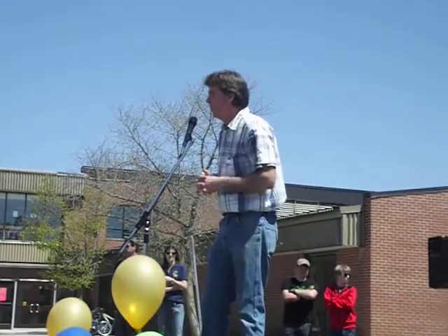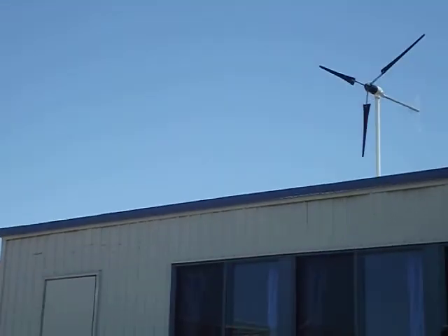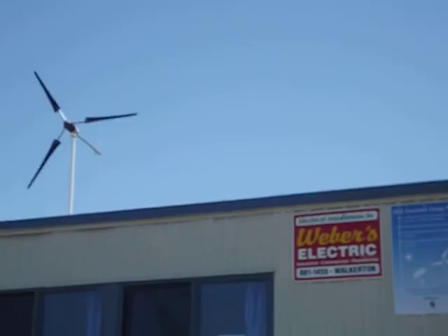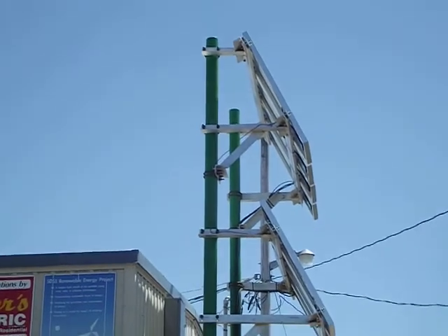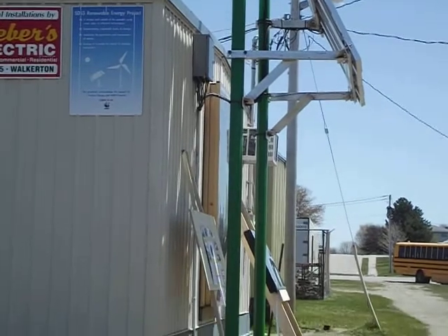Beyond that, we have solar panels and a windmill that we've put up, and other people will explain those with more knowledge. Around each side of the portable we also have some student-built solar hot water heaters — one of them is up and running, and you'll be able to test the water on it. It's only been hooked up for about an hour and a half, but it already has hot water.